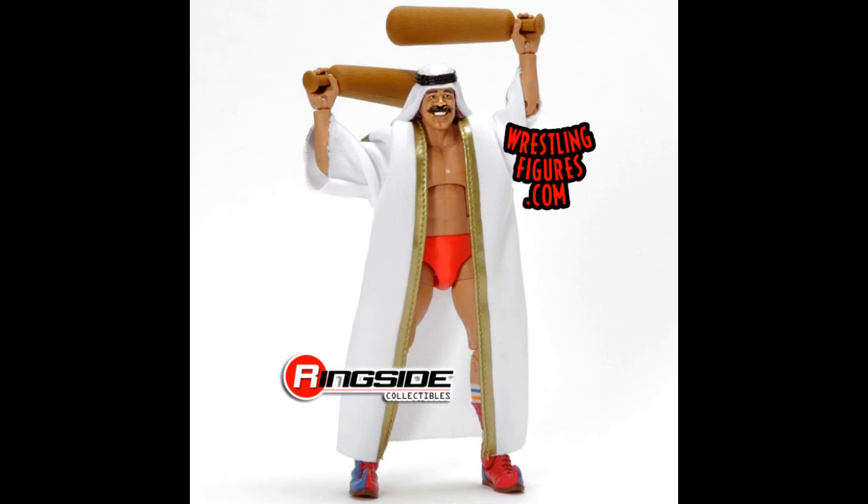The next GameStop exclusive figure after the Hacksaw and Ric Flair will be Iron Sheik. This one looks very nice as well — they've done something similar in the legends line, but this one also looks really nice. They haven't made an Iron Sheik figure for quite some time.